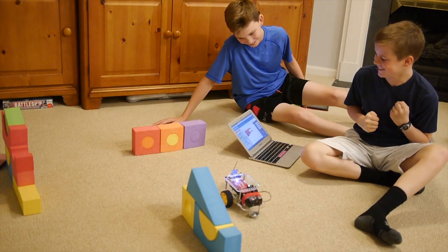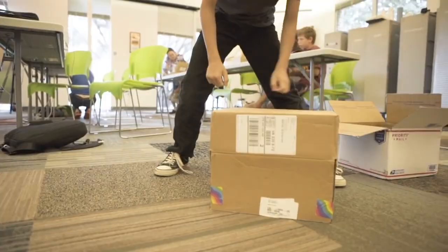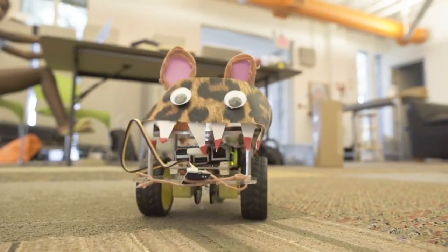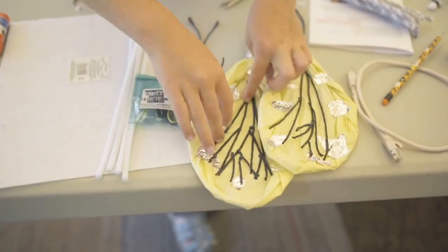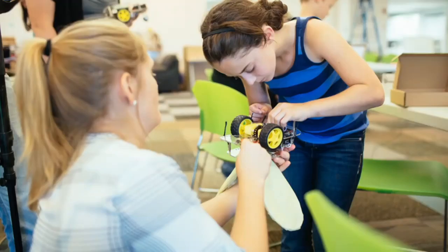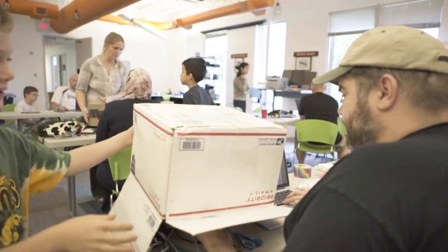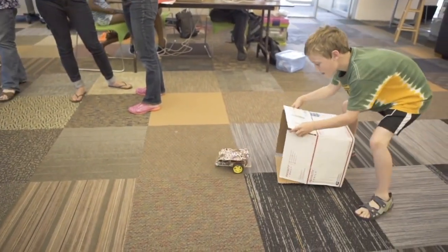The GoBox engages both sides of the brain, getting girls and boys to think about solutions to real-world problems while letting their creative side shine. Our biomimicry lesson, for instance, lets you configure your GoPiGo to not only look like an animal of your choosing, but act like it as well using a light sensor and custom programming.